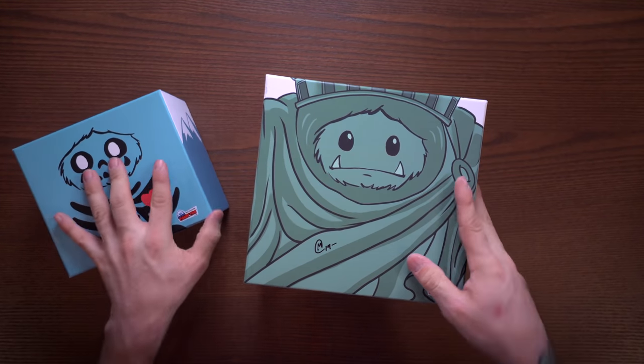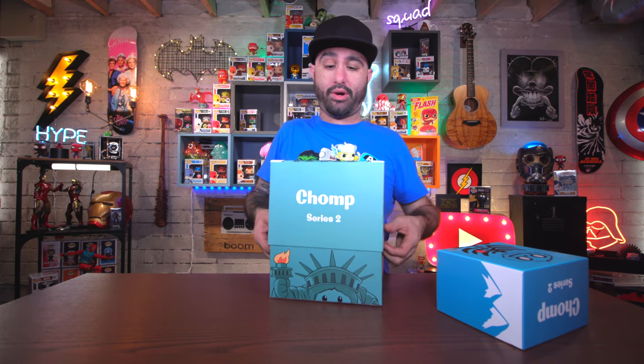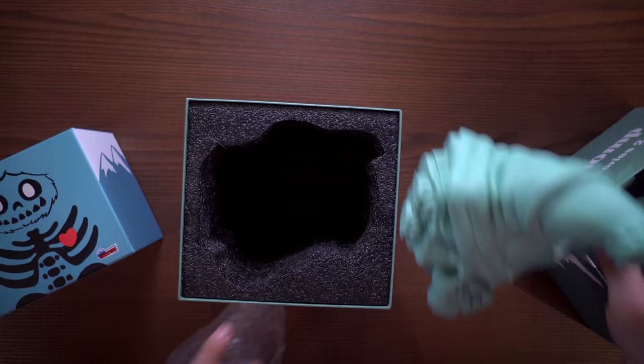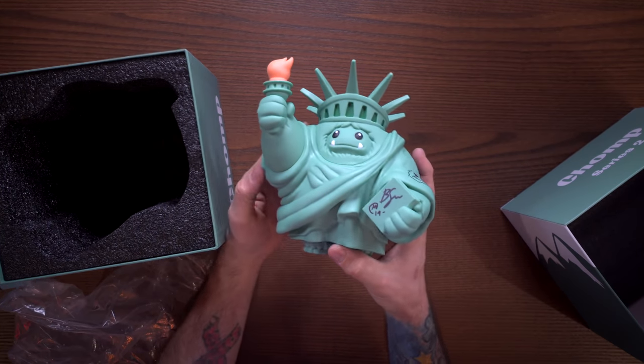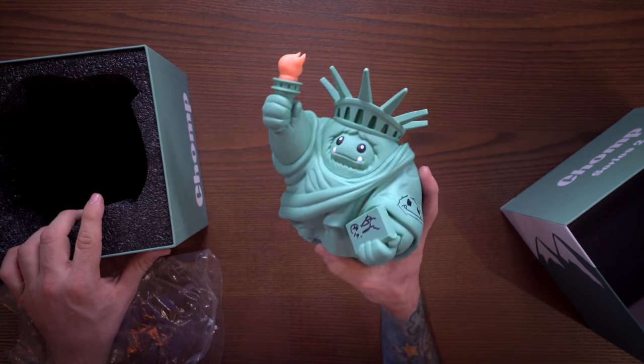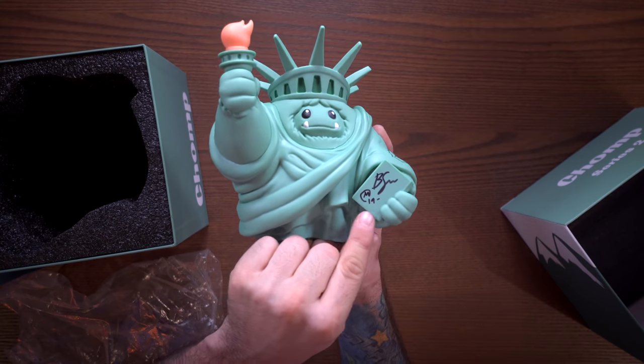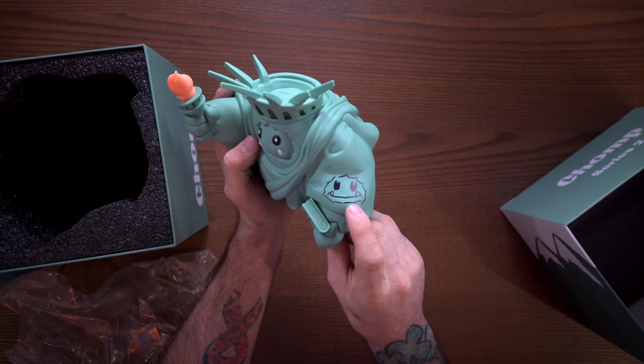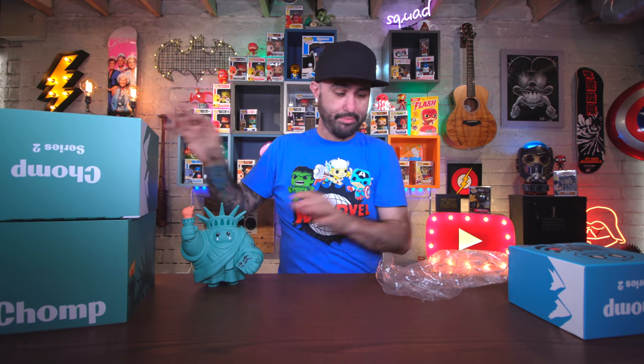I mentioned Chomp and Abominable Toys and Plastic Empire with the pins - this is Chomp, and this is a special edition for New York Comic-Con called the Liberty Chomp. You can clearly see why - it looks like the Statue of Liberty. It looks pretty cool and I had it signed by the two creators of Chomp, who even did a little doodle on the side. This guy is pretty freaking rad.